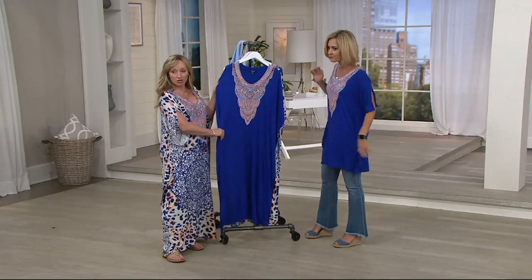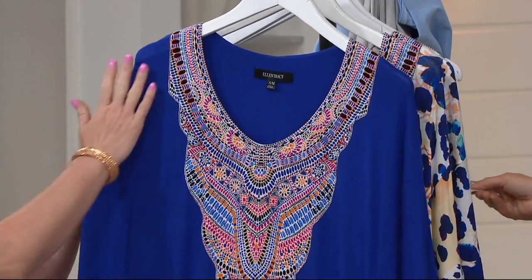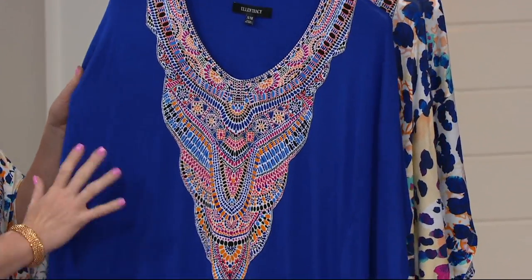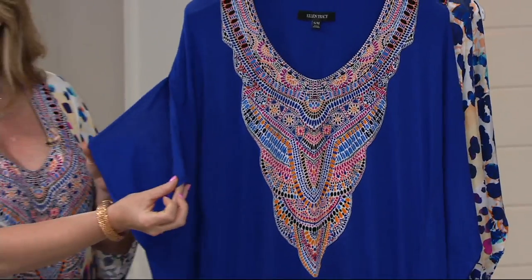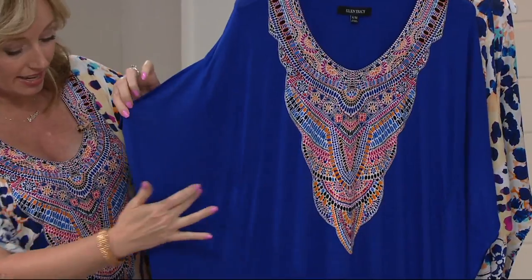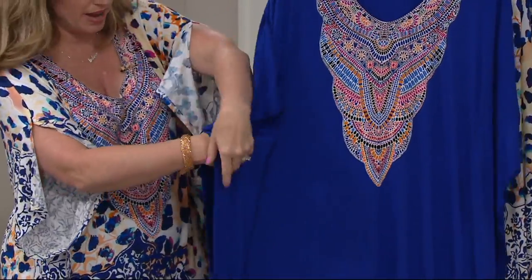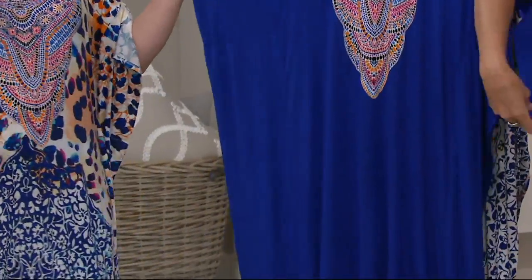You get the choice of the longer or the short, the same prints, but the longer one has this beautiful bib detail in the front, and it's very slimming. There's a slit on the sleeve here, and there's a set-in sleeve as well. So you get this wonderful panel that gives beautiful shaping, but the panel won't open up — it's sewn shut.